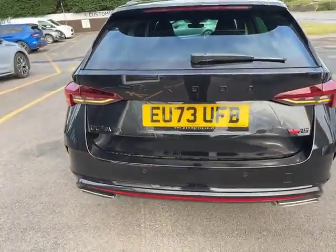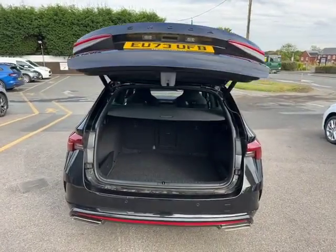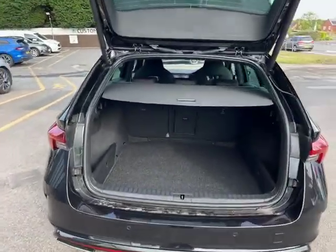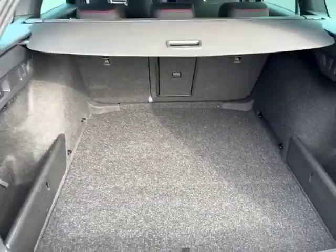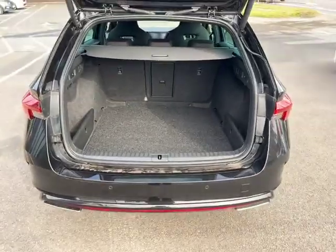Now as we open up the boot, you can see the electric tailgate is working as good as usual. You've got your massive boot space for the estate version of this car.